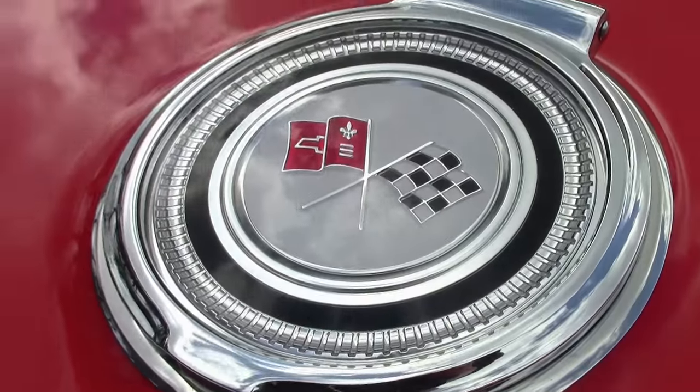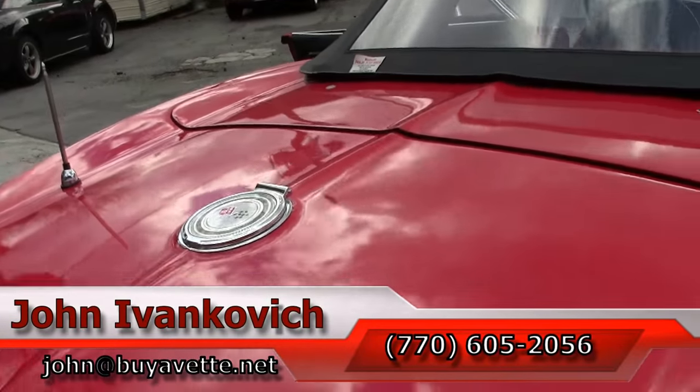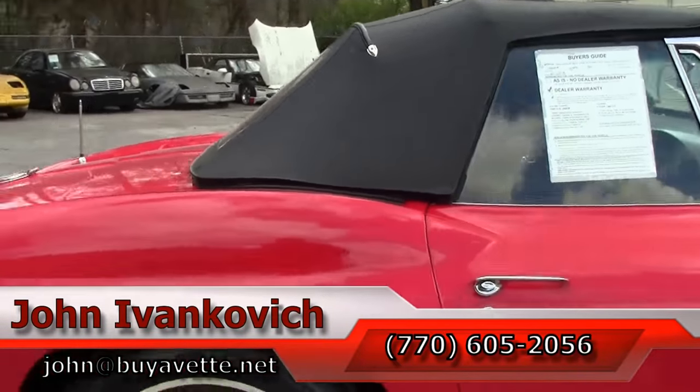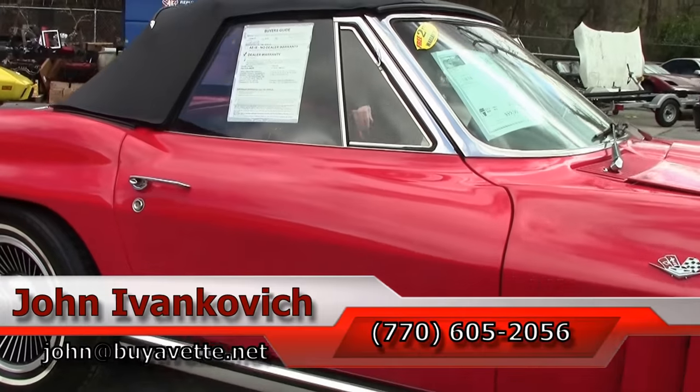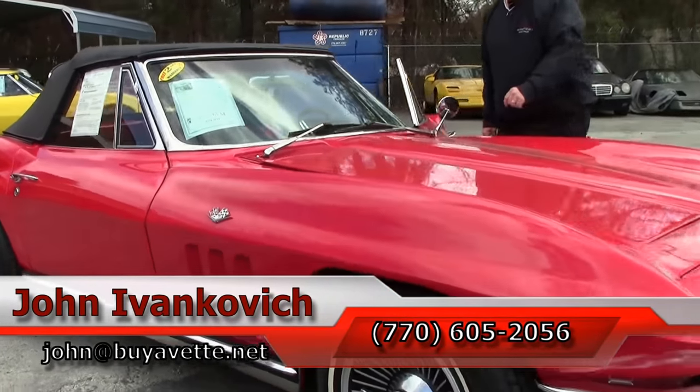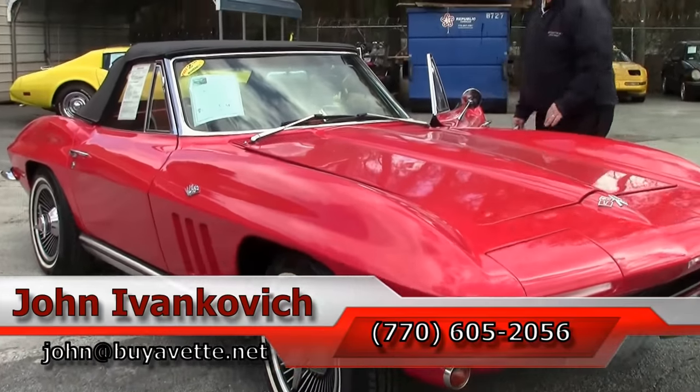Give me a holler at 770-605-2056, or email john@buyavet.net if you would like to know more about this or the hundreds of classic cars and Corvettes we carry in stock. We will look forward to seeing you all out on the road.